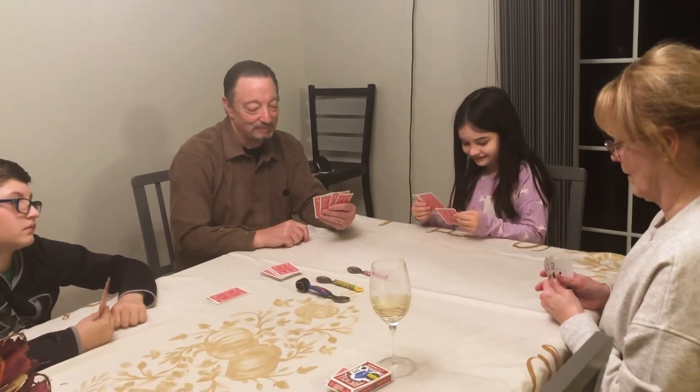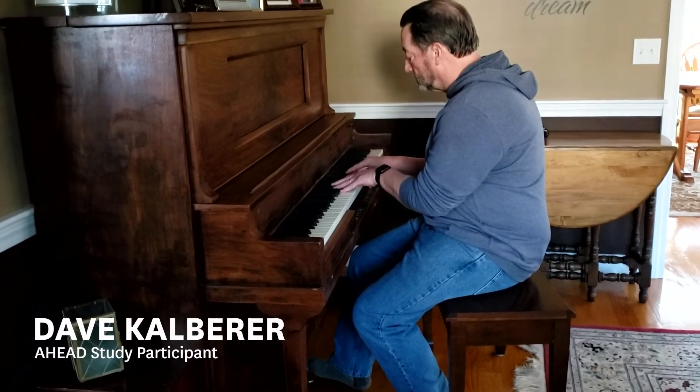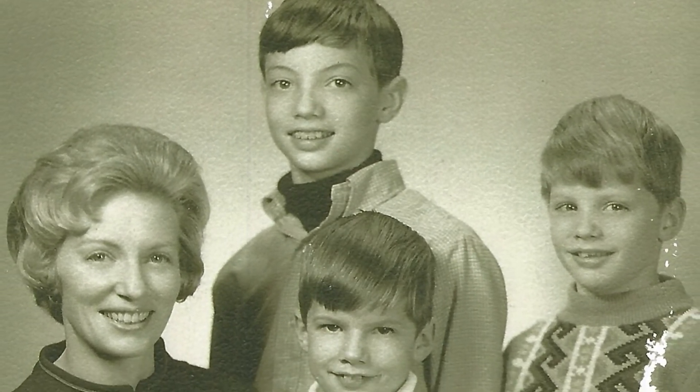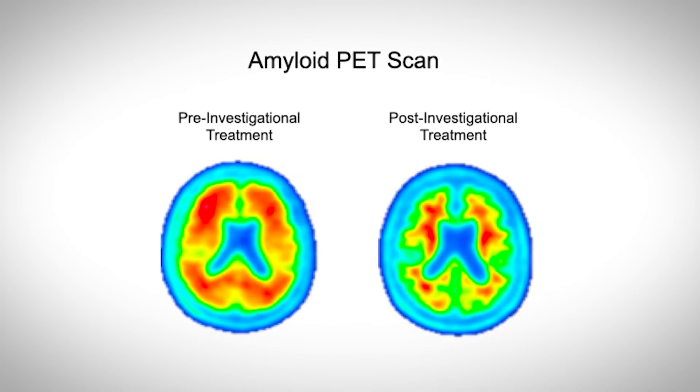If you know somebody who has gone through Alzheimer's like my brothers and I did with my parents — I mean, it is horrible. Our biggest effort right now is something called the AHEAD platform. The AHEAD platform is the next generation of asymptomatic AD pathology trials. We are using a next generation intervention that removes amyloid from the brain.